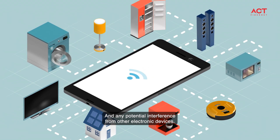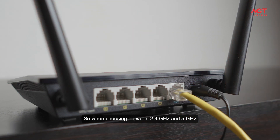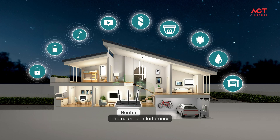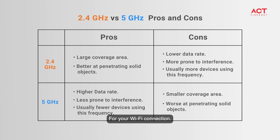Consider any potential interference from other electronic devices. When choosing between 2.4 gigahertz and 5 gigahertz, consider the size of your home, the amount of interference, and the connection between frequency channels. I hope this breakdown helps you make the best decision for your Wi-Fi connection.